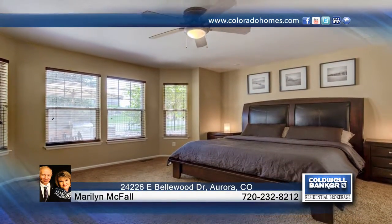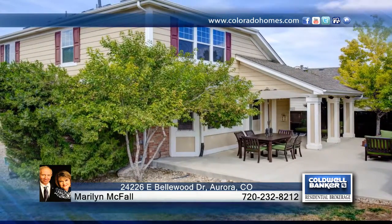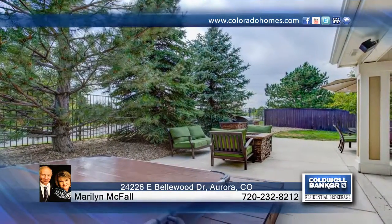Located near Buckley Air Force Base, Southlands Mall and the Aurora Reservoir, this home is ready and waiting for your call to Marilyn McFauln.